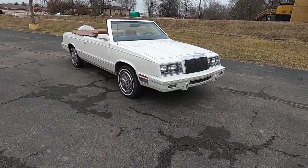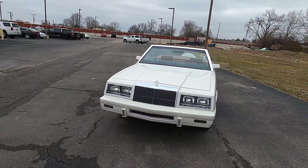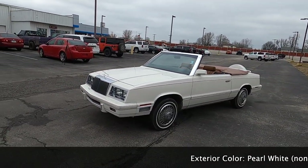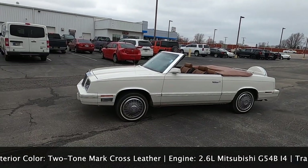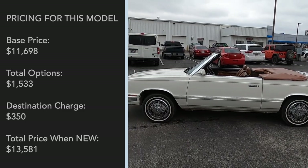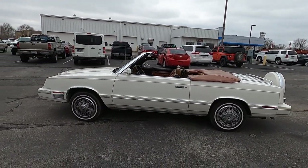Hello everyone. In today's full in-depth review we are proud to present this absolutely stunning and immaculate 1982 Chrysler LeBaron. This LeBaron is actually the Mark Cross trim. It is a convertible painted in snow white and features the very distinctive Mark Cross exclusive dark brown and light brown — I call mocha and caramel — leather interior. These started somewhere around $12,780 and can go all the way up to about $14,000–$15,000 depending on how you equipped the car.